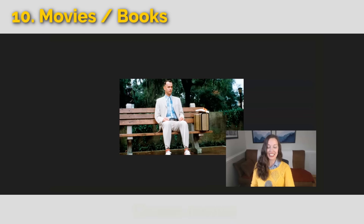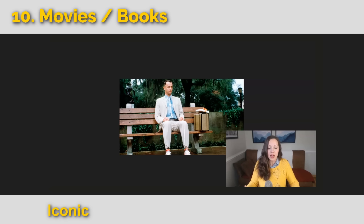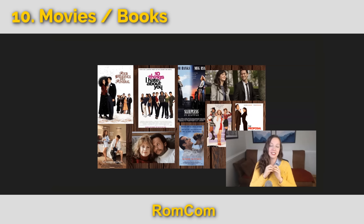Finally, we have classic movies — culturally significant, iconic, timeless, a must-see. Forrest Gump is a timeless and iconic movie, and we call it a classic. Other classics include the Star Wars series, The Shawshank Redemption, and The Godfather series. These are movies you have to see to be a well-rounded movie watcher. And finally we have a rom-com — short for romantic comedy — with lots of love and laughs, and the theme that true love will win in the end.